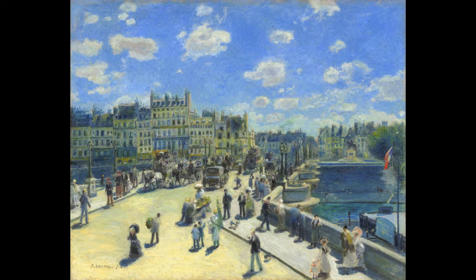Renoir depicts this human drama with an Impressionist method that is as vibrant and dynamic as his motif. One of the defining characteristics of the Impressionist method was painting directly in the presence of the motif. To create the cityscape, Renoir painted from an upper-floor window of a department store across the street from the bridge. According to the artist's brother, Edmund, the painting was completed in a single day.